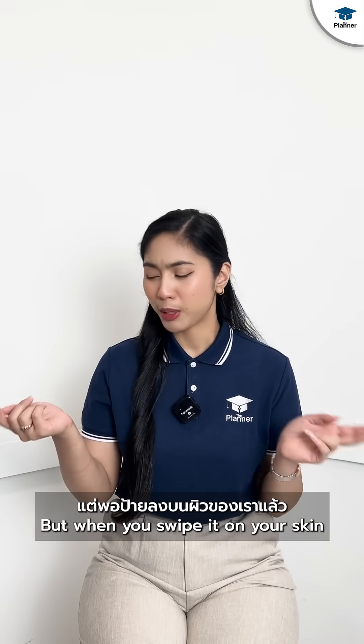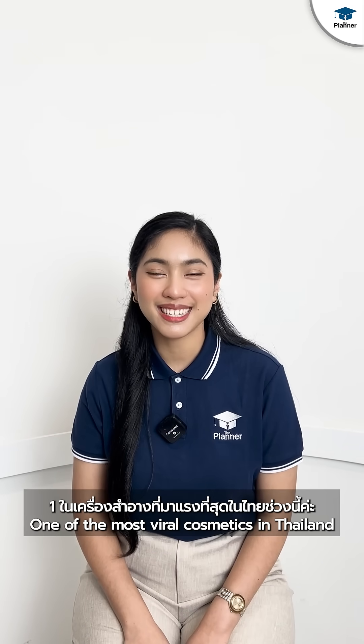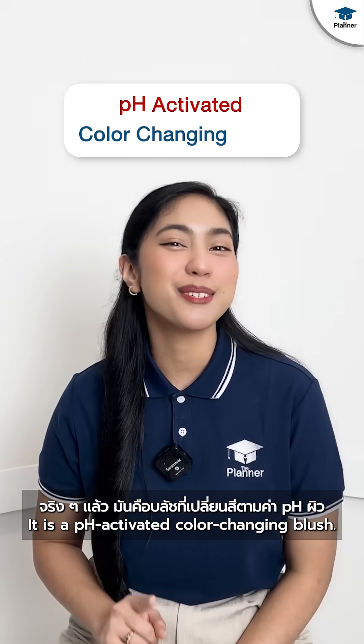It's black, it's a blush, but when you swipe it on your skin, it's pink! One of the most viral cosmetics in Thailand — Black Blush. It is a pH-activated, color-changing blush.